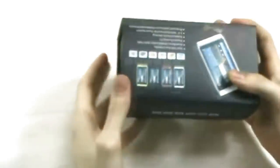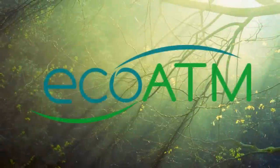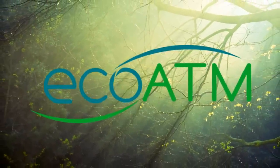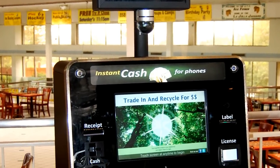You just got a cool new cell phone. Good for you. Now what are you going to do with your old phone? Being the savvy, environmentally friendly consumer that you are, you know exactly what to do. You're taking it to your local EcoATM.